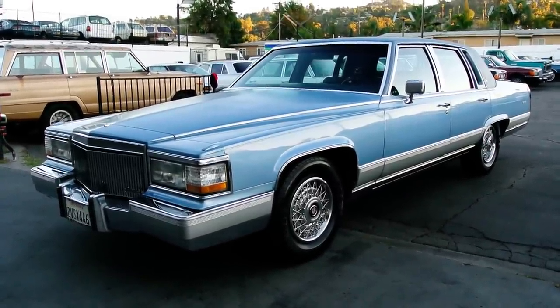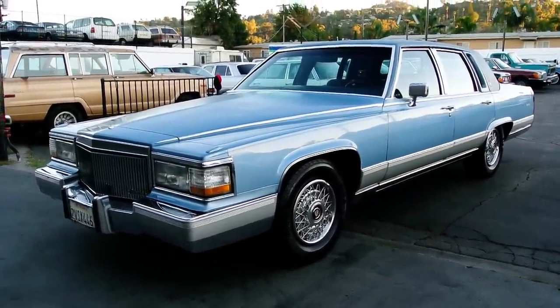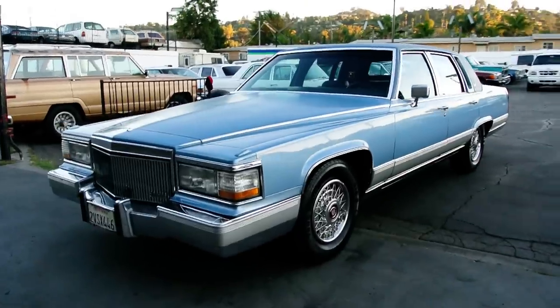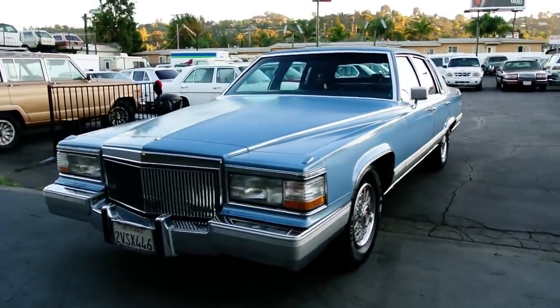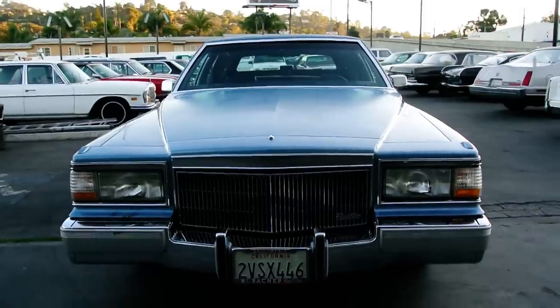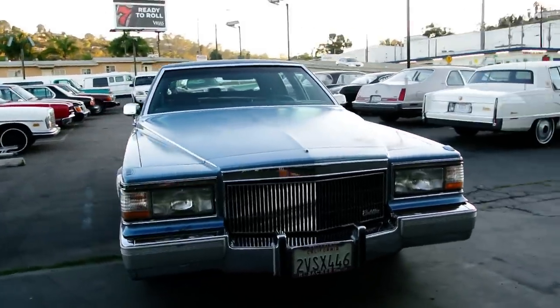Welcome to One Owner Car Guy. What I've got here for you today is a beautiful one owner 1990 Cadillac Fleetwood Brougham d'Elegance. I don't think the names get any longer or better or more luxurious than that. These were the car to have back in the day.